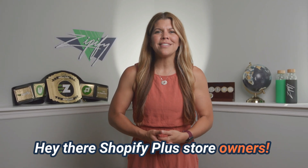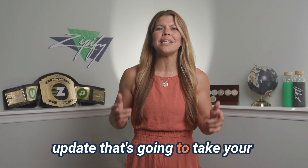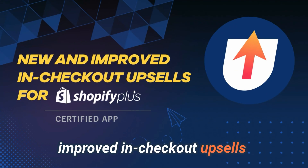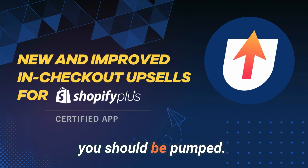Hey there, Shopify Plus store owners! Get ready for a game-changing feature from OneClickUpsell, because we've got an exciting update that's going to take your checkout experience to the next level. Introducing our new and improved in-checkout upsells, exclusively for Shopify Plus stores. Here's what's new and why you should be pumped.